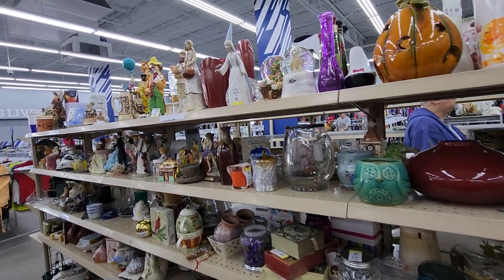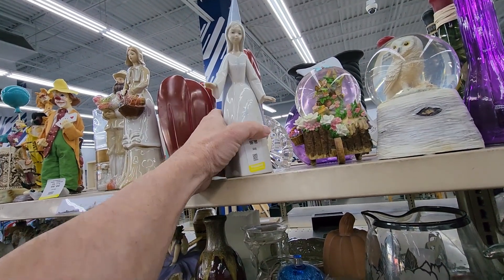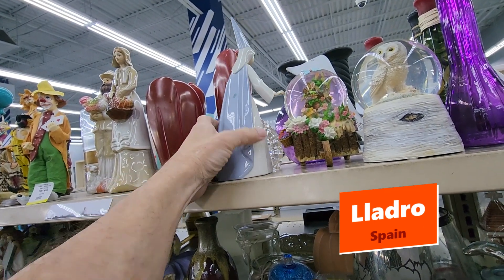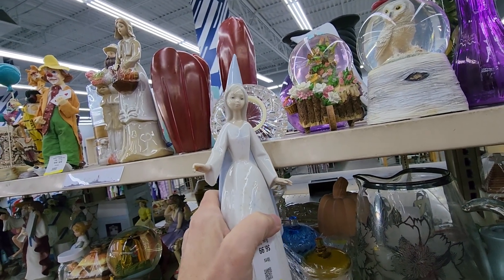Talk about being surprised — when I got to the next aisle, up on the top row I saw this fairy godmother figure. It was made by Yadro, which is an even better ceramics maker. They wanted $6.99 for it and online these go for over a hundred dollars.